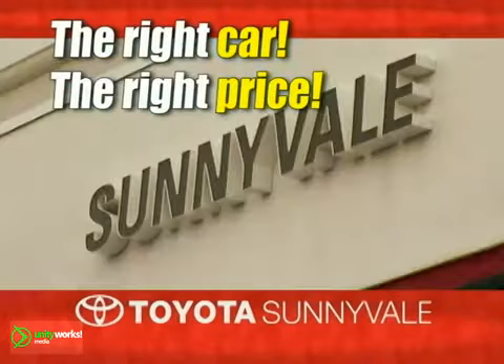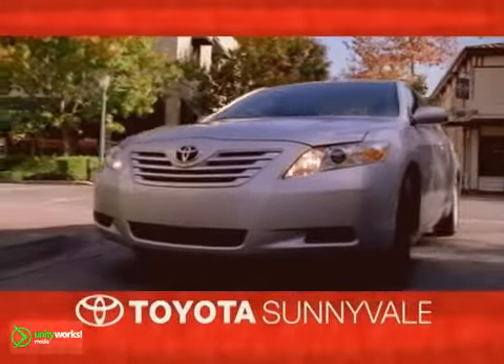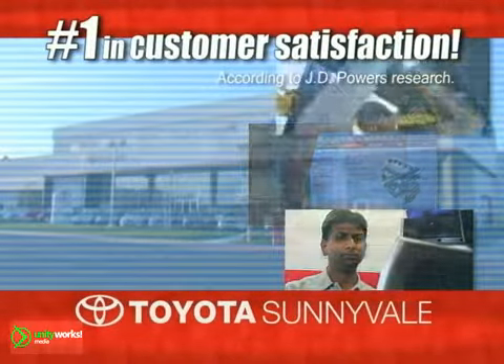The right car at the right price. Toyota Sunnyvale is the dealership for you and we're number one in customer satisfaction. Visit us today.